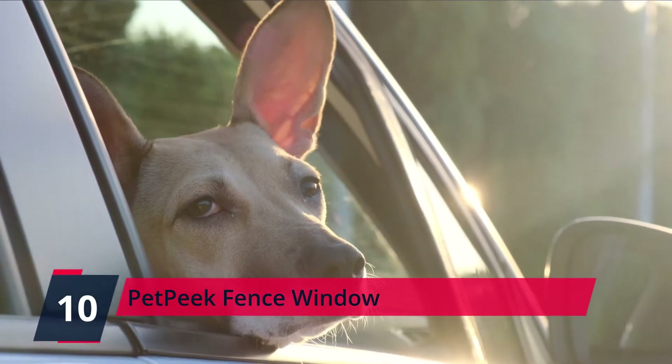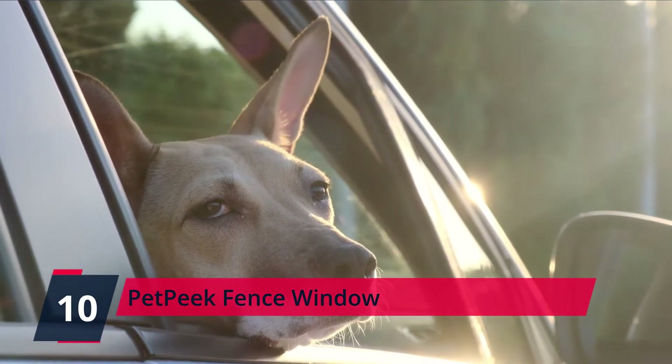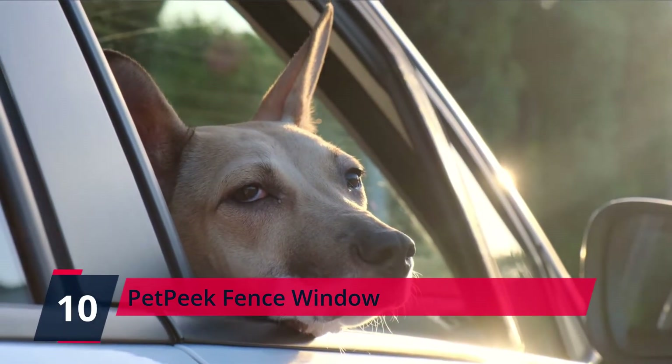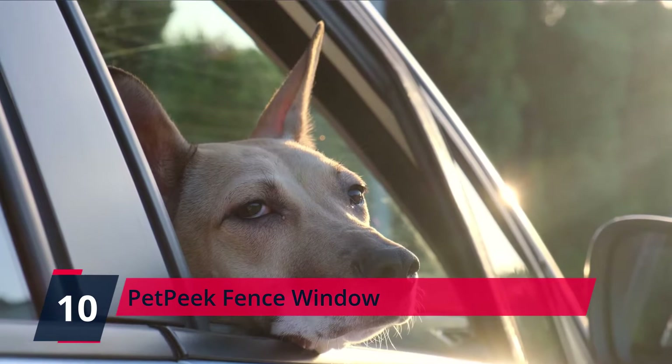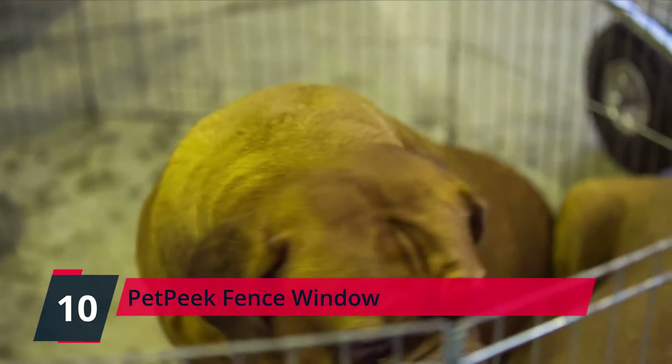Number 10: Pet Peek Fence Window. Let's face it — your dog loves to have a better look at the other side of the fence. It's the equivalent of a canine accomplishment. This is a neat invention for dog owners who wish there was something they could do to stop fence scratching, digging, or putting heads through chinks and holes.